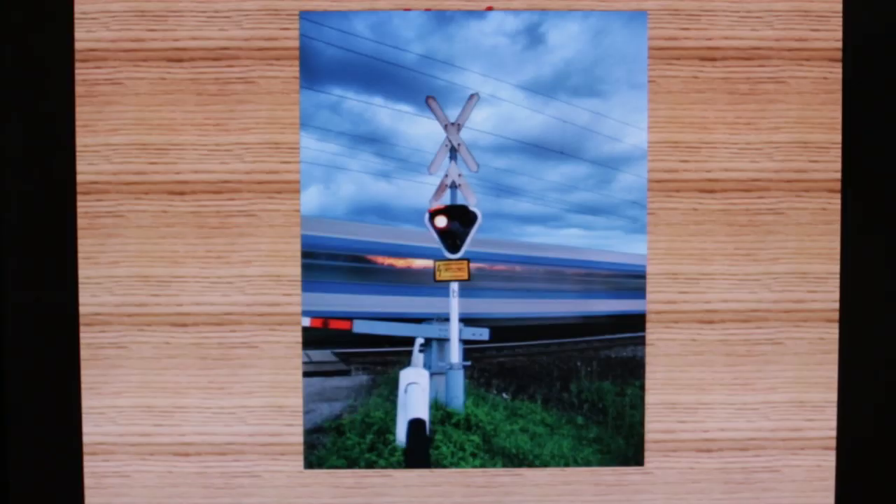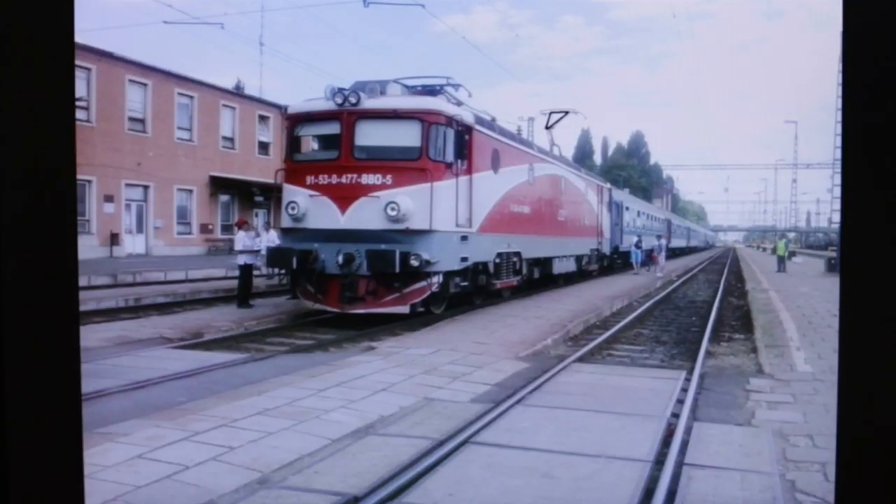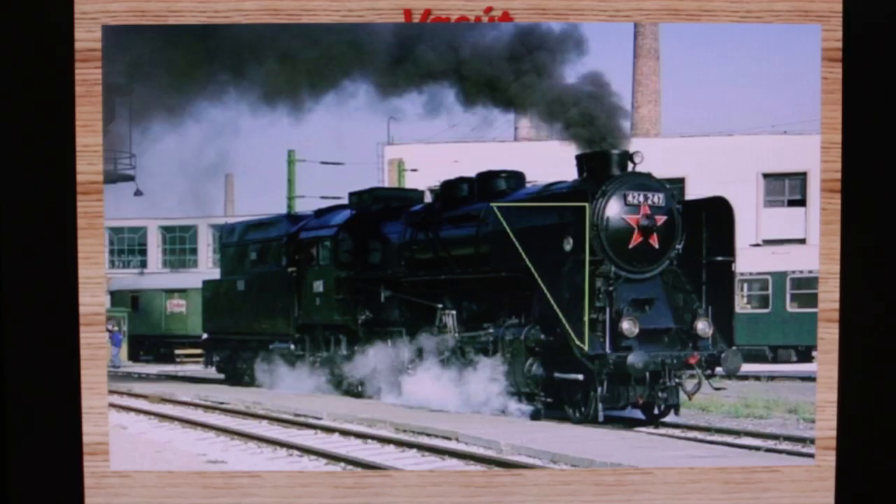Nézzük először a vasútot. A vasútban sokfelé találkozhatunk háromszögekkel, például vasúti kereszteződésekben, áramszedőknél, gyorsvasút formai kialakításánál, valamint régi kőzösek világításánál, és erre látunk példákat.